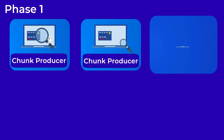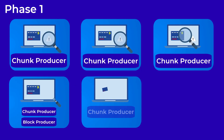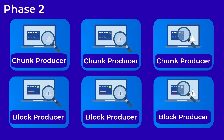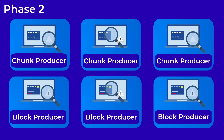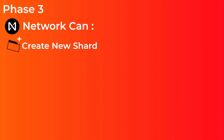This will change in future phases of Nightshade. In phase one, there will be chunk-only producers — validators who verify transactions on shards only and won't produce blocks on the main chain — which will help increase the number of validators. In phase two, we will have chunk-only producers and block-only producers, with no validators doing both roles. This will lower the hardware requirements to be a block producer, making it easier for more people to participate and improving the network's decentralization.